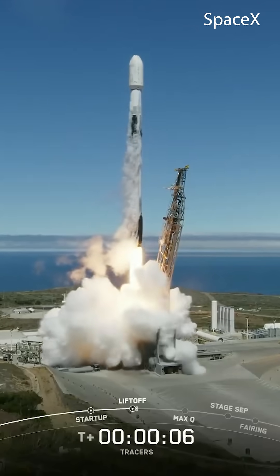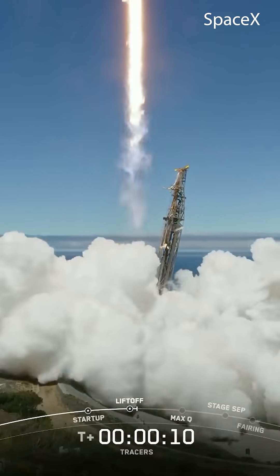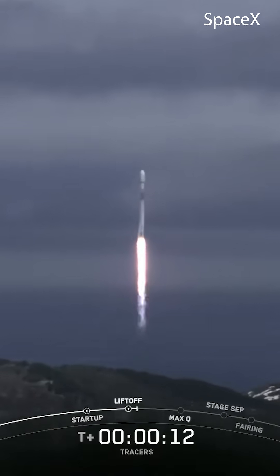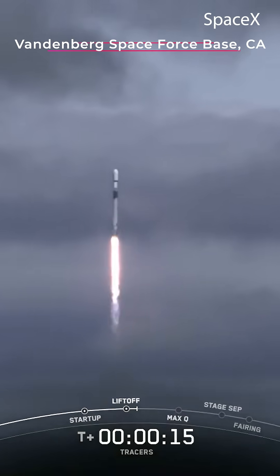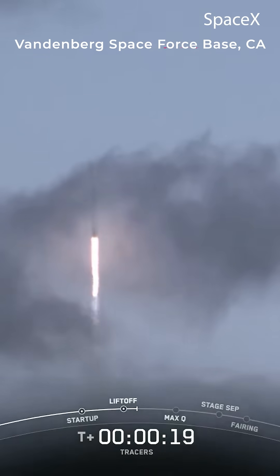Go, SpaceX, go, tracers. Vehicle is pitching downrange.